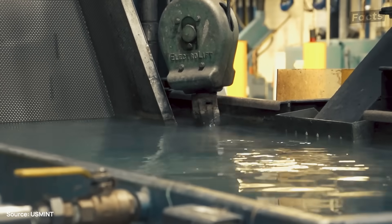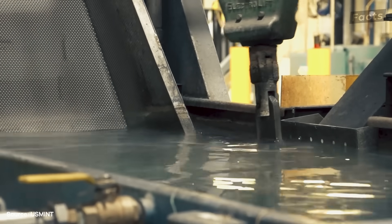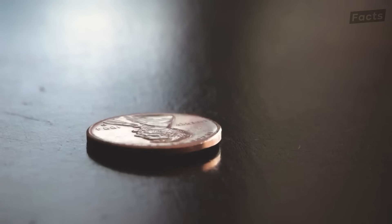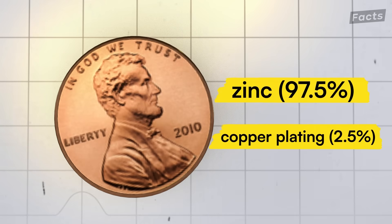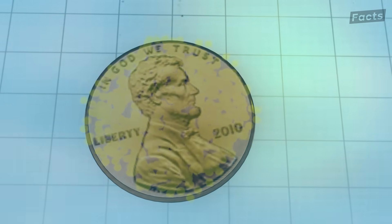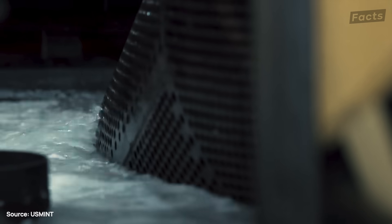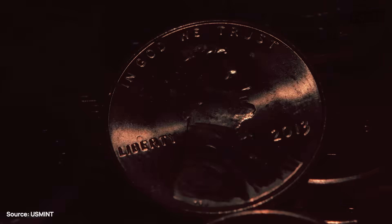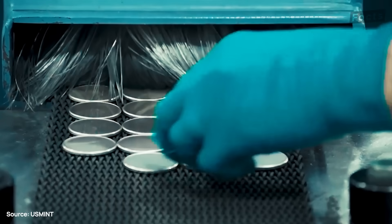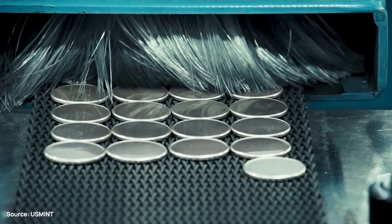But citric acid has a second function, specially for the penny. Since this coin is made of zinc with 2.5% copper on top, the acid removes copper oxide without dissolving the material itself. The result? That shiny penny that everyone knows — at least when it's fresh from the mint. No guarantees after it's been in use for a while.